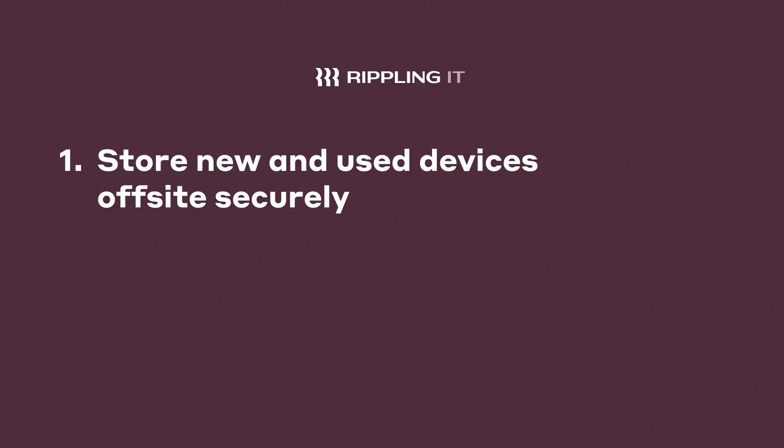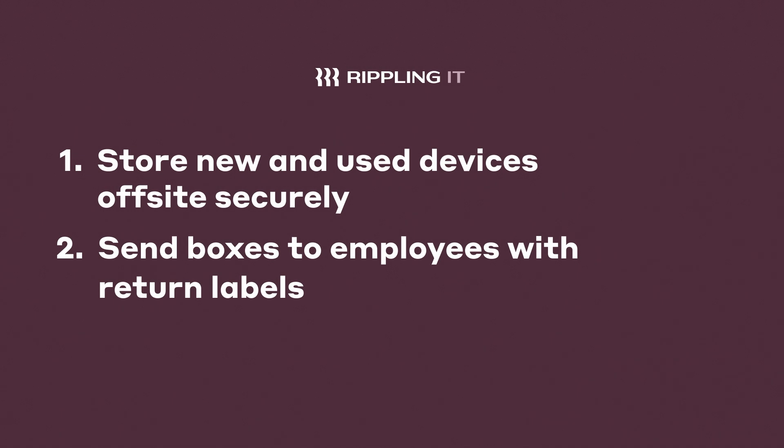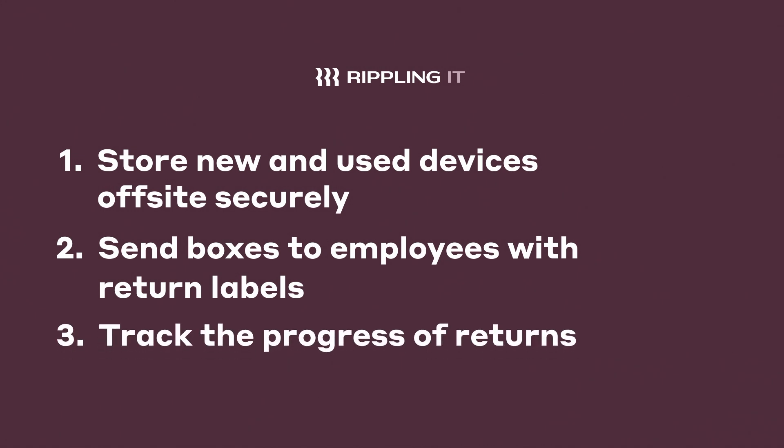Maybe you dread collecting devices during offboarding. I know I did. Inventory management lets you store new and used devices off-site securely. Send boxes to employees with return labels to easily send back their devices and track the progress of that return.